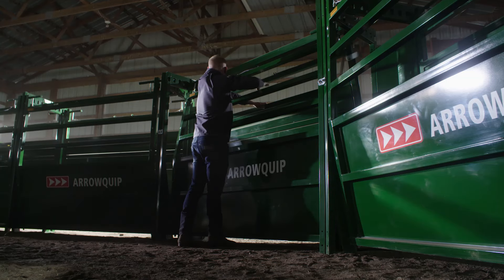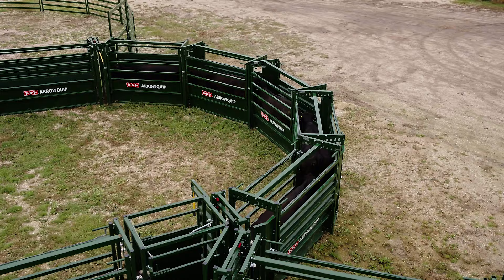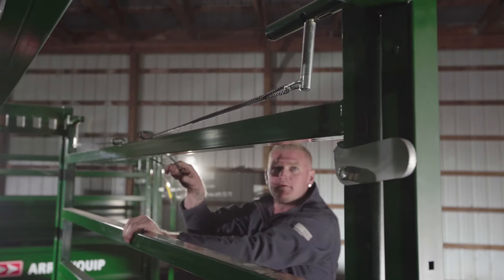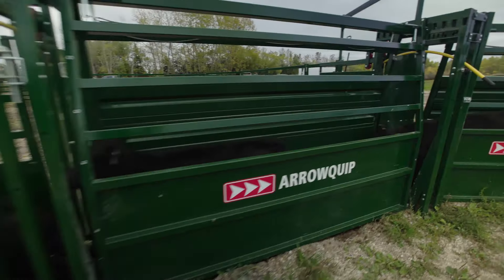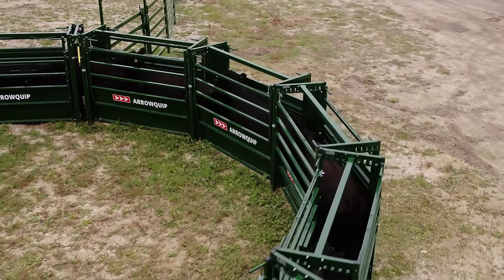At Aeroquip, we believe in innovative design and engineering while taking care of the rancher and the ranch. Introducing Aeroquip's new and improved easy-flow adjustable cattle alleys. These cradle-shaped alleys are built to be safer, quieter, and more efficient than ever before, with a design that uses cattle behavior to your advantage.